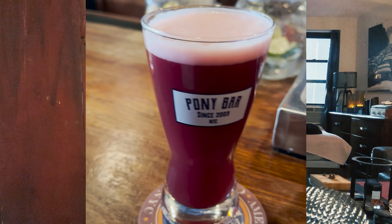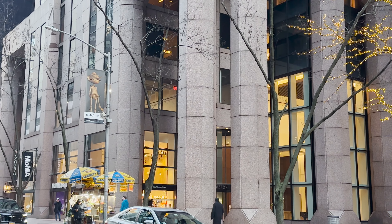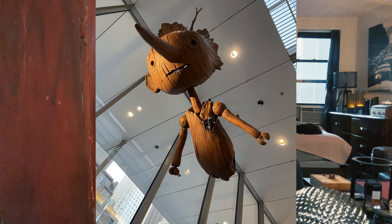Welcome back to the channel! I am NerdyFilmGirl and I had a really awesome time the other day. Max and I wanted to check out Guillermo del Toro's Pinocchio exhibit, which was really awesome. We had watched the movie the night before, so we thought that would be like a perfect pairing.